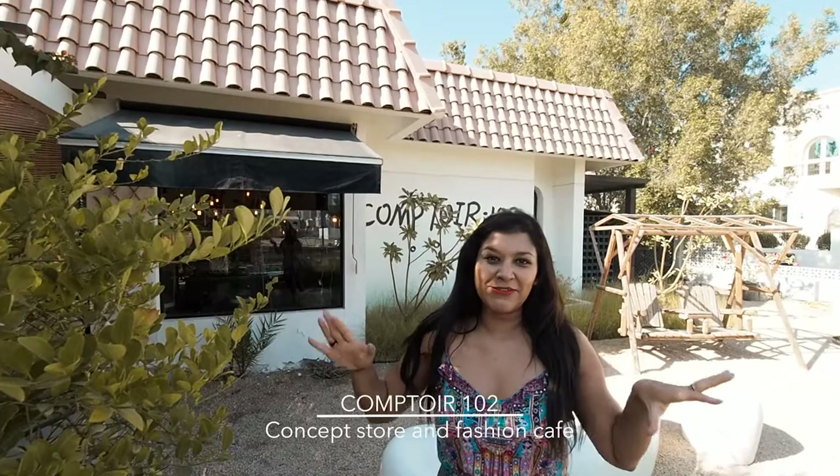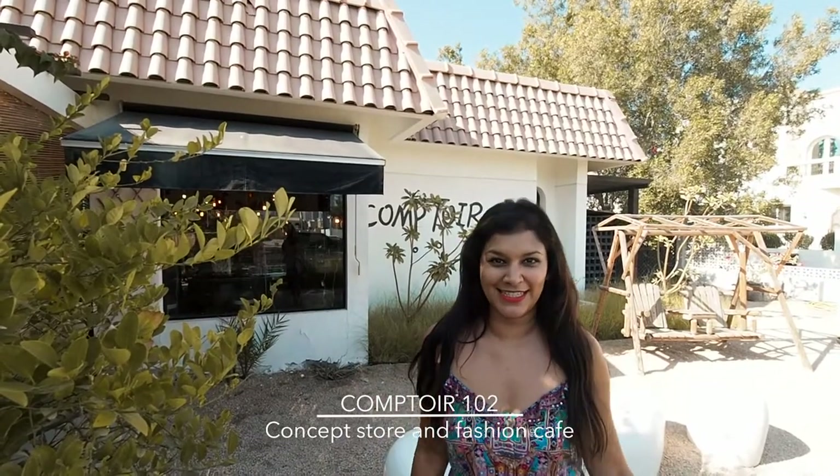Hey guys, welcome to Comptoir 102. This is my first stop on the fashionista's guide to Dubai, which I'm doing with Best at Travel. This is a brand new shop which has just opened here and it's got beautiful French labels and actually labels from all over the world — it's a bit quirky and a bit trendy.